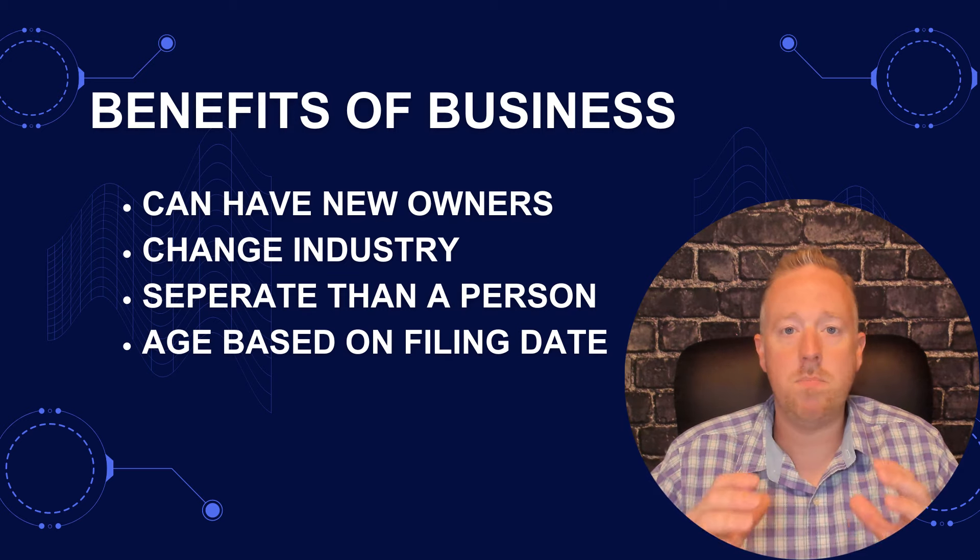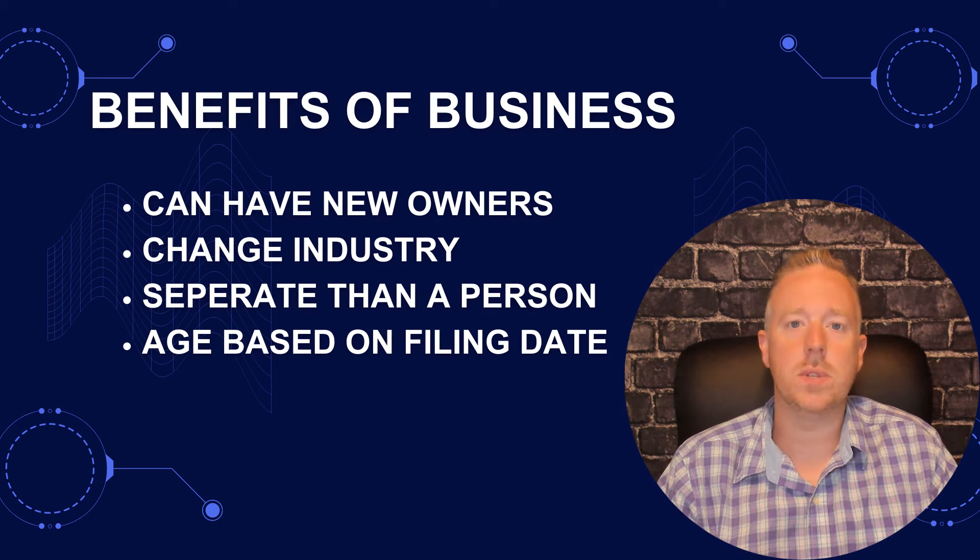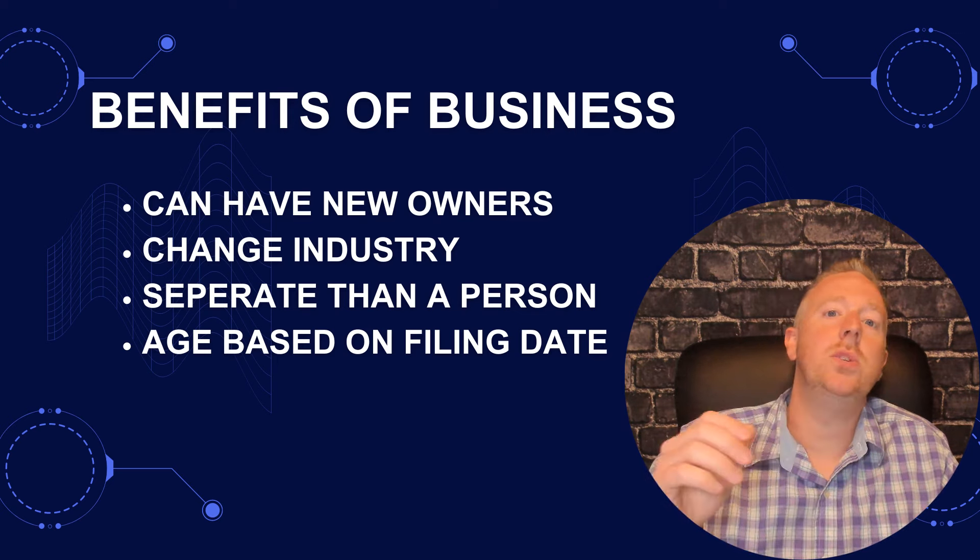With your reputation in mind, you should be disclosing that you've recently acquired the company. One of the great benefits of a business is that they outlast the owners. Look at Windex, for example — the parent company SC Johnson started in 1886 and was originally a parquet flooring company. Businesses are treated as separate entities from people, and this age is legally based on its filing date, bringing a lot of credibility.